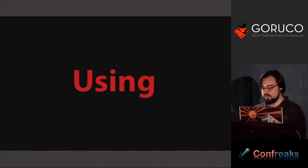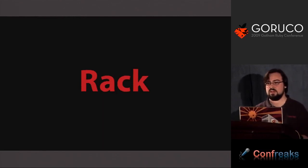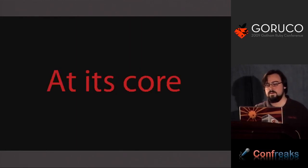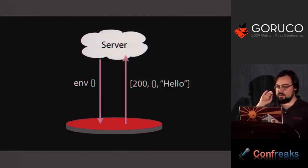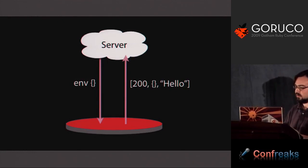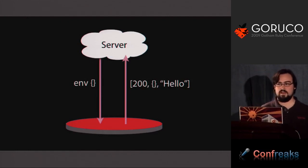So let's start with Rails using existing language features and other libraries. The most obvious example of this is Rack. At its core, Rack is just a basic interface that says that if you have a server, you can talk to an application using a standard mechanism and you can expect the application to respond using a standard response.